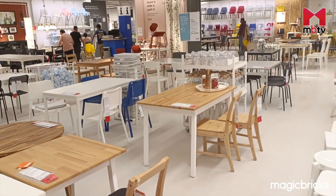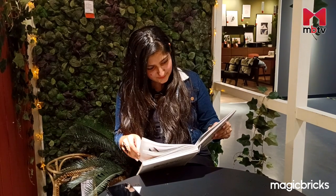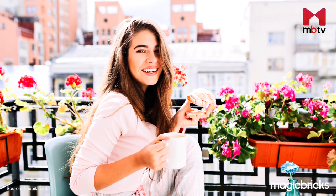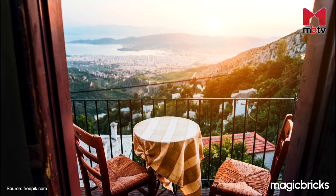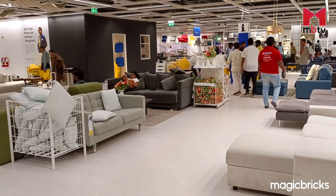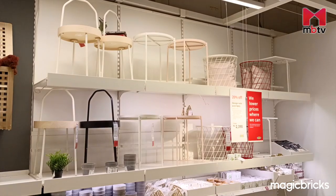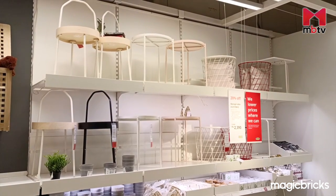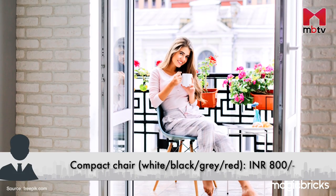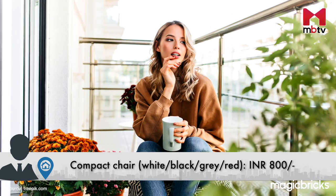While we all fancy the idea of sitting in our balconies and inhaling the earthy aroma released by our freshly watered plants, oftentimes our balconies are too narrow to accommodate a chair and a table. Do not fret because where there's a demand, there is also a supply. You just need to find the right products. This minimalist white chair at IKEA is compact and will comfortably fit even in a narrow balcony.